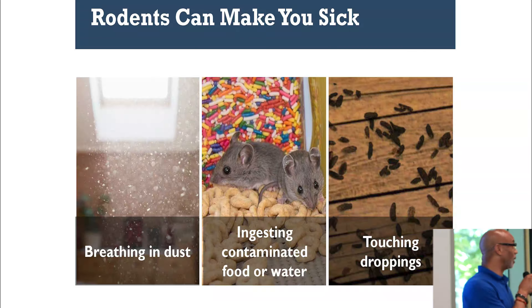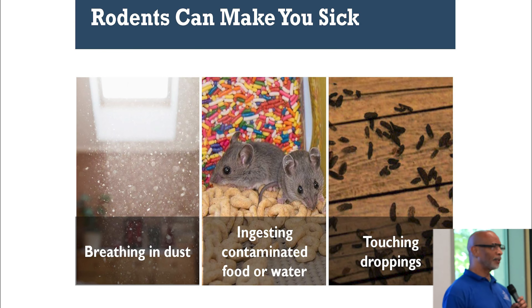I'm here to promote the Vector Control Program. What we do: we take requests for rodents, bed bugs, and different types of other pests such as roaches.